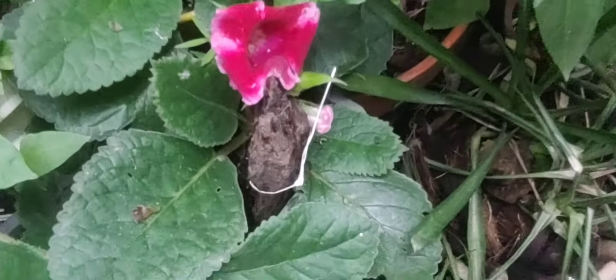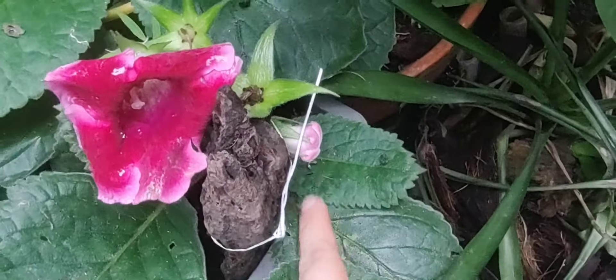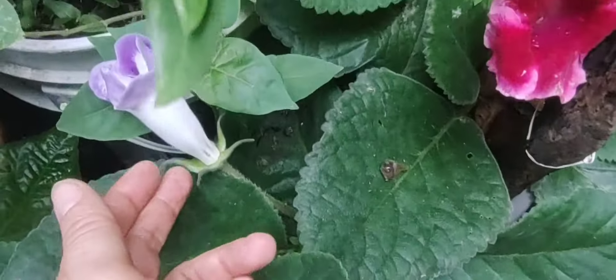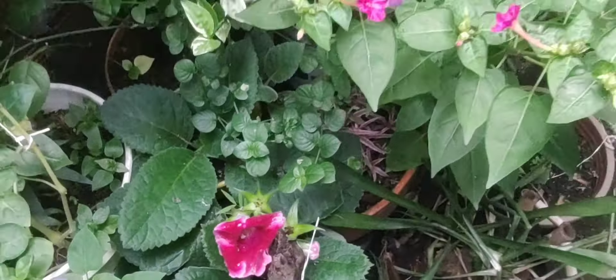Miren mis glucinias tan hermosas, ya florecidas. Ya se está pasando una y ahí le viene otra flor. Por aquí tengo esta que es como un color lila, hermosa. Aquí hay otra y por allá vienen más glucinias por florecer.